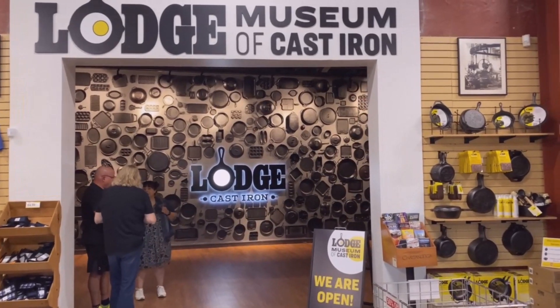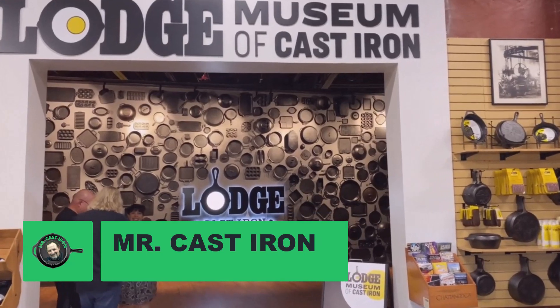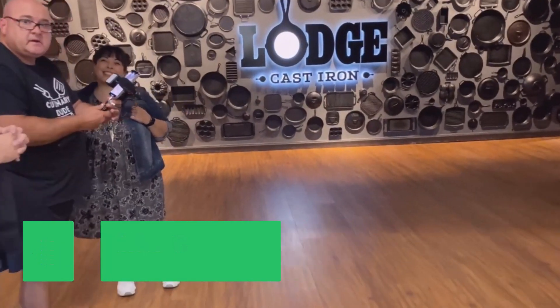Here we are at the opening of the Lodge Museum of Cast Iron. We run into a couple friends of ours - this is Culinary Dude, he's on Instagram mainly, him and his wife. We're happy to meet them and be able to walk through this museum and check it out with them.